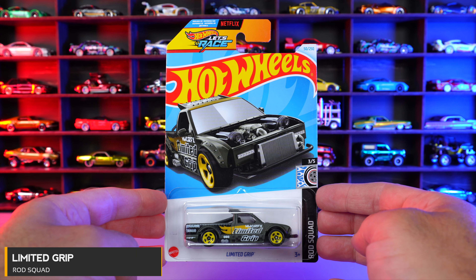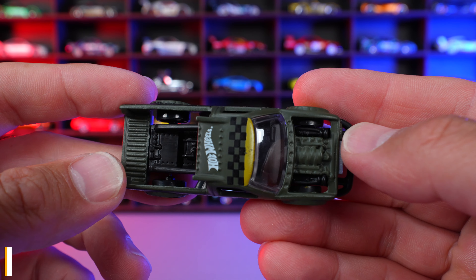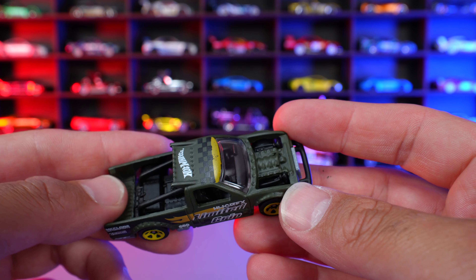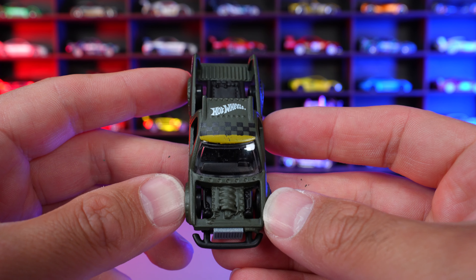Limited Grip from Rod Squad. It's a cool color on this one — kind of a matte green color. Lots of striping on there, colored wheels on here. And this is a fantasy truck, but they've done a pretty good job at it. You can see the exposed engine on it, the push bar on the front end.